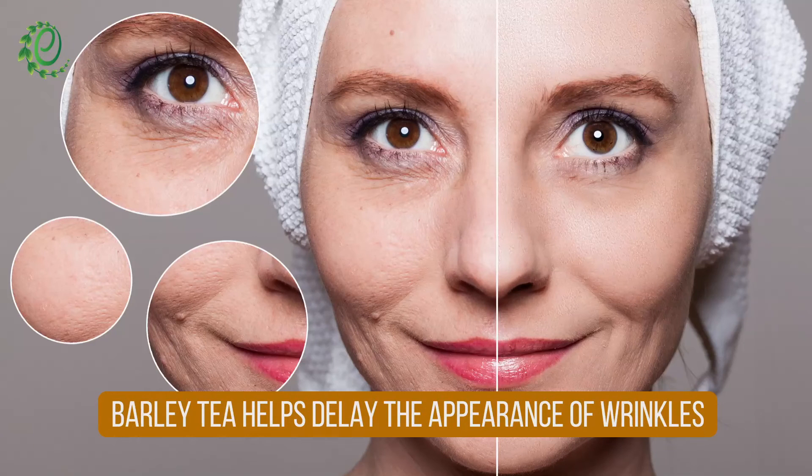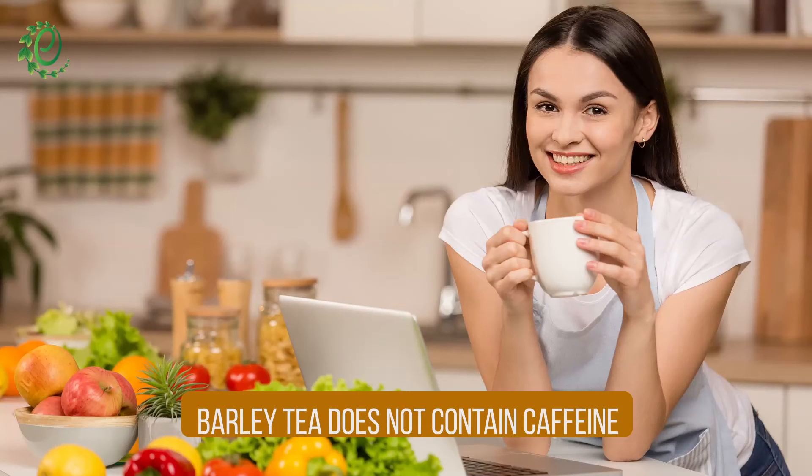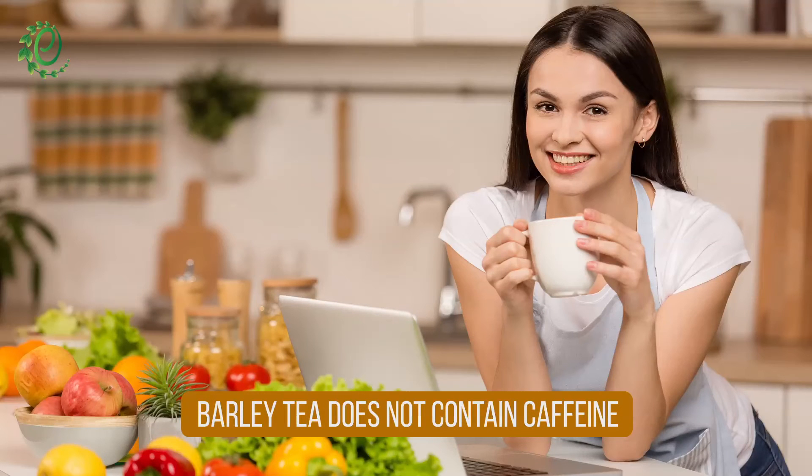Barley tea helps reduce oxidative stress which is a major cause of premature aging. Barley tea is a caffeine-free beverage that can easily replace coffee in your diet.